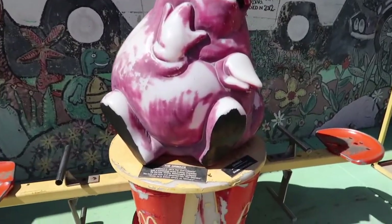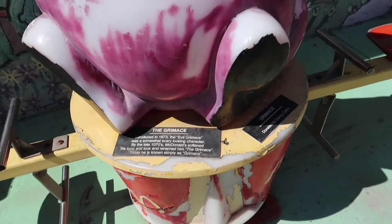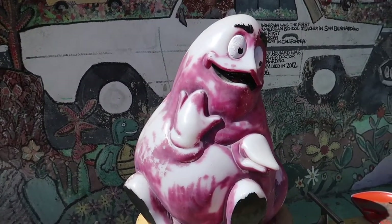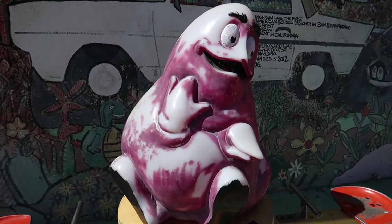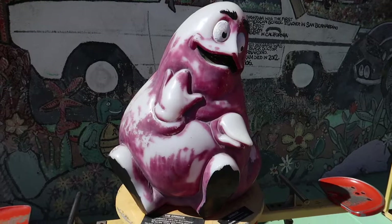Here's Grimace. The Grimace was introduced in 1973 as the 'Evil Grimace' - a somewhat scary looking character. By the late 1970s McDonald's softened his look and renamed him 'The Grimace,' and today he is known simply just as The Grimace.